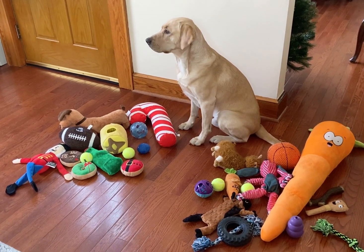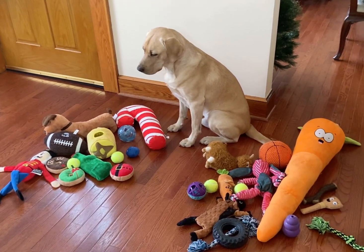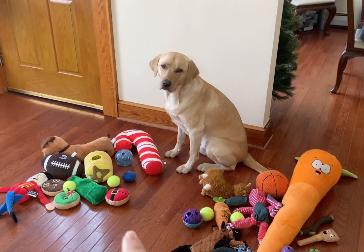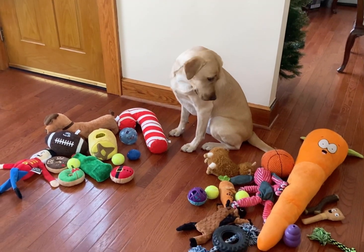Hello, everybody. Welcome to another Daily Dog Challenge with Finn. Finn needs some help adding up all his toys. On this side, he has all his old toys, and over there are all his new toys that he got for Christmas. So he would like to know how many toys he has all together.